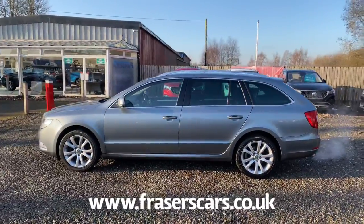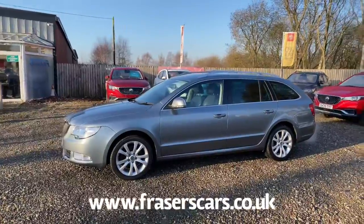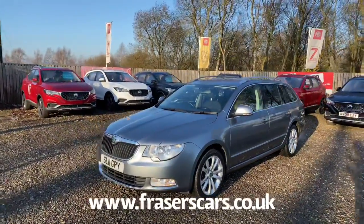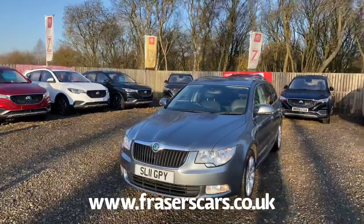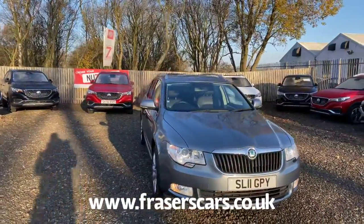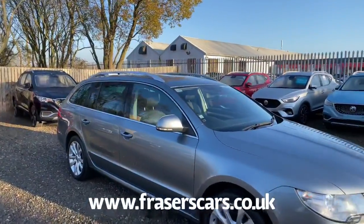It also comes with two keys and specification includes remote central locking, rear parking sensors, alloy wheels, roof rails, front daytime running lights, front fog lights, along with automatic headlights, front and rear electric windows, and electrically operated heated and power folding door mirrors.